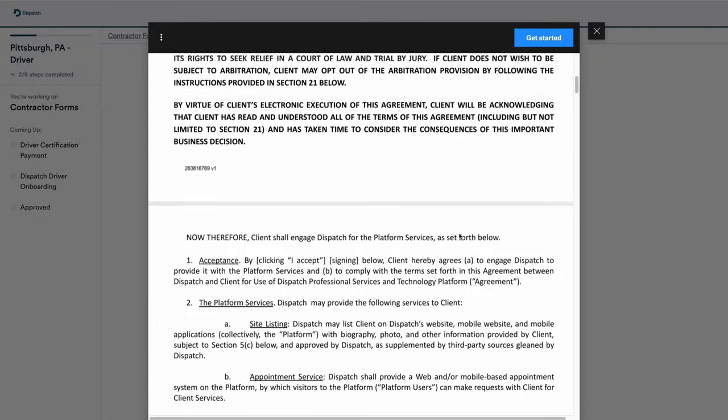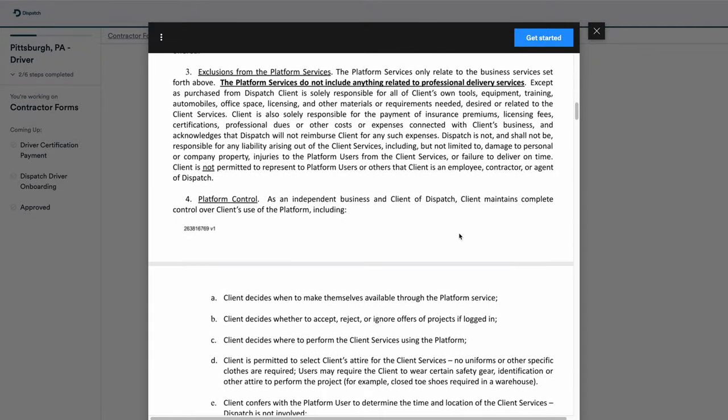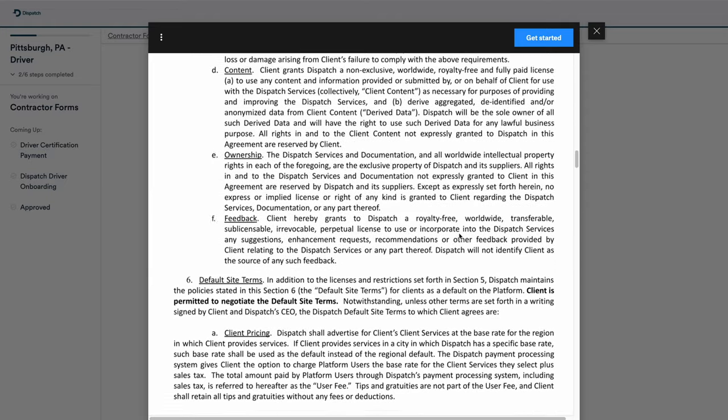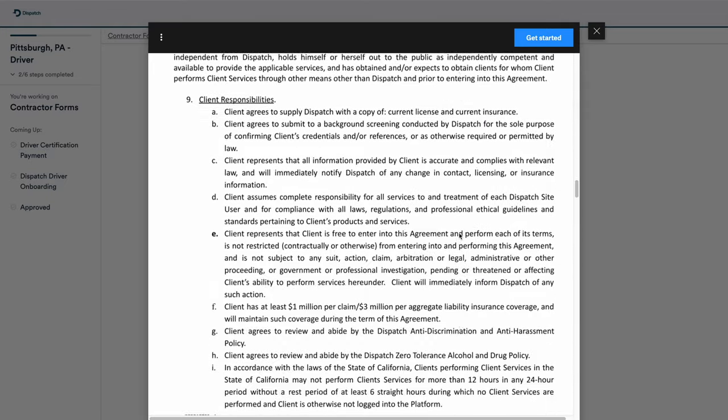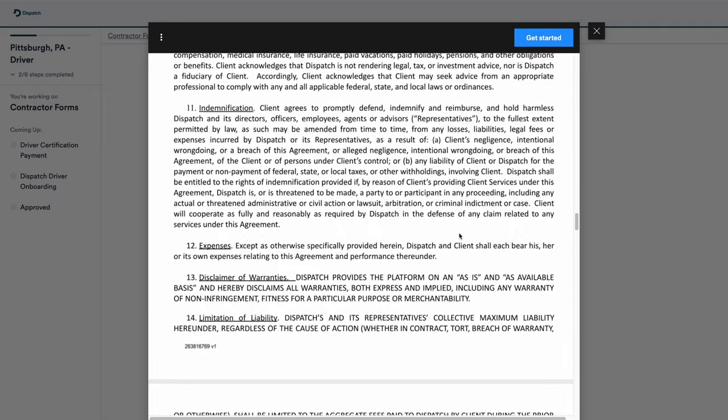If you're someone who combs through a terms of service as an independent contractor — because all of these gigs and side hustles bring you on as an independent contractor — there's some kind of terms of service, terms of use, independent contractor agreement, or user agreement. It's all the same thing: it's detailing your usage of the platform as a 1099 contractor.